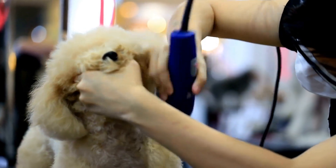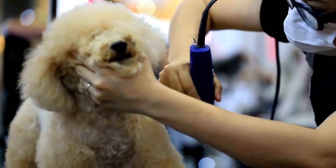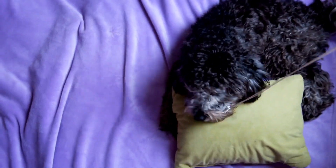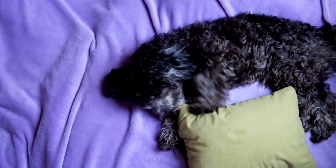Sixth, mock test scenarios. Familiarize your poodle with the test exercises by practicing them at home or in a controlled environment. This will help them become accustomed to the test format and perform well when the actual test takes place. Conduct mock tests periodically to assess their progress and address any areas that need improvement.